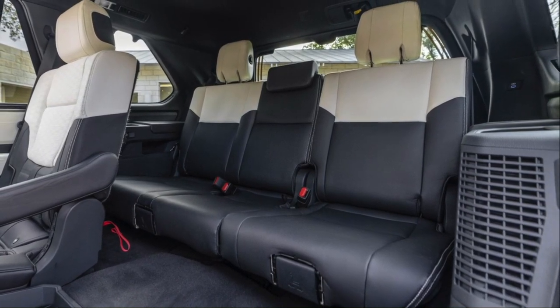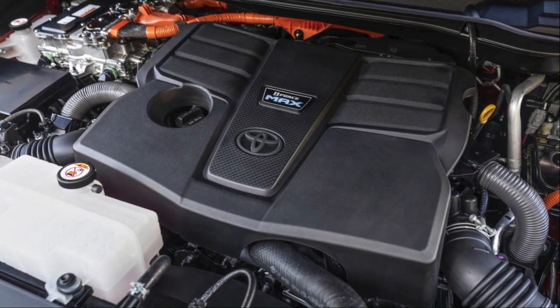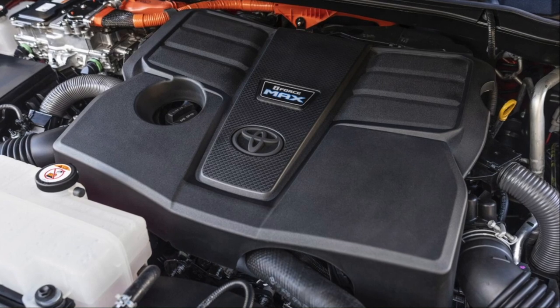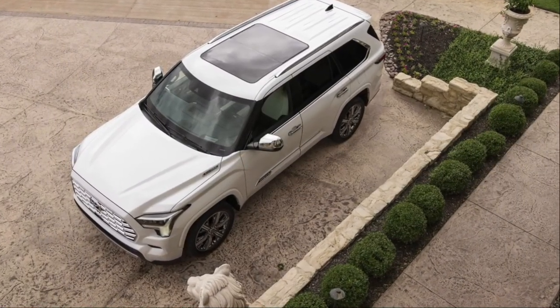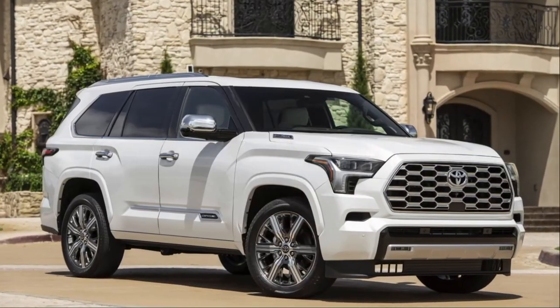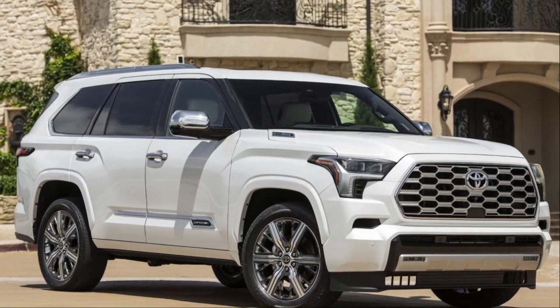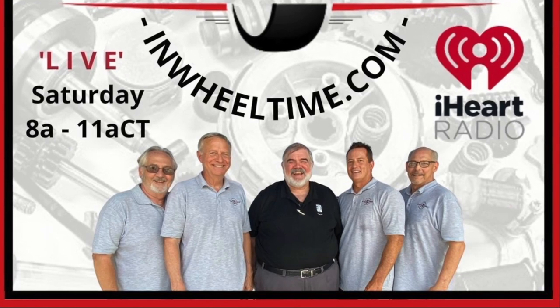Now here's the interesting part: a 3.4-liter V6 hybrid with a combined horsepower rating of 437 horsepower and 538 pound-feet of torque. If this can't get you down the road, nothing can. Transmission: 10-speed automatic. Tow rating: 9,280 pounds with a payload of 1,485 pounds.